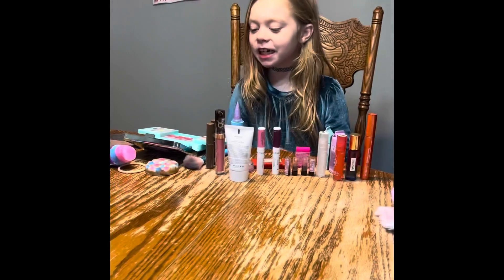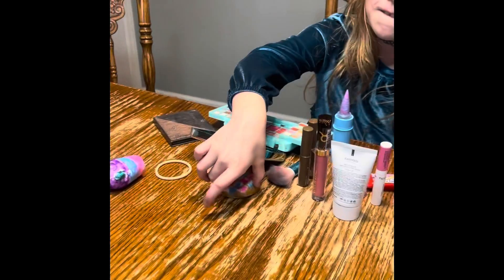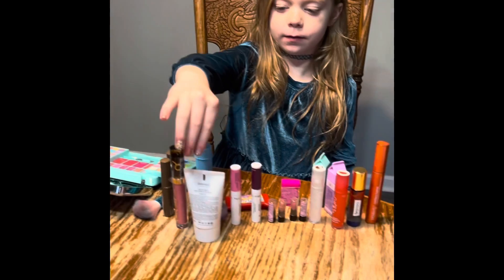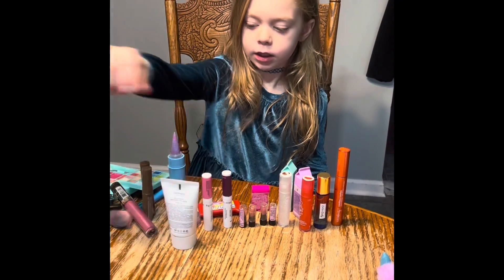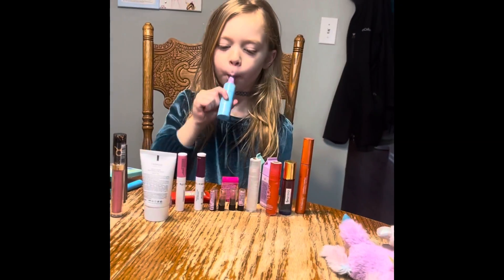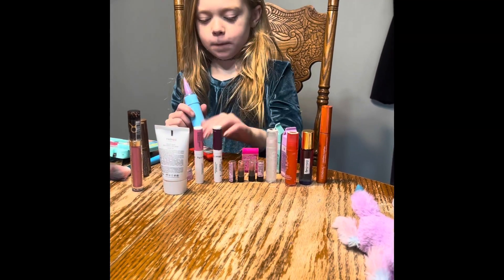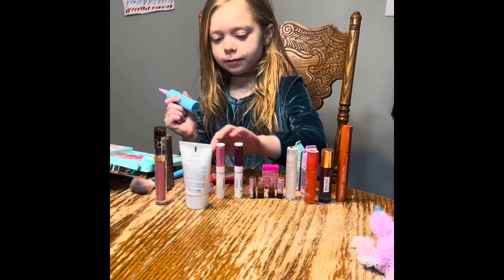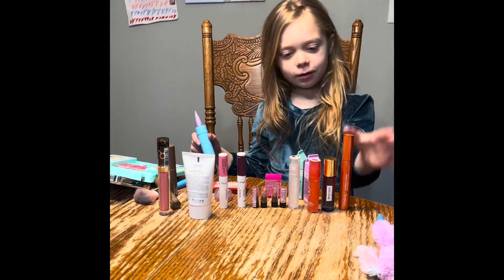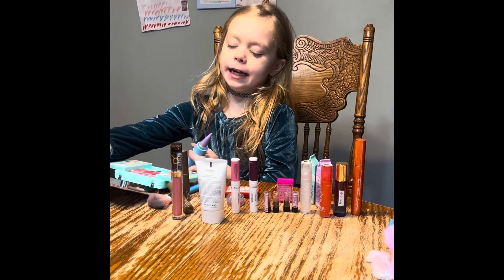Today we're doing makeup. Come see what I have — I have squishies, eyebrows, lipstick, baby cream, stuff that you put on your face. We got little tiny lipsticks, lip gloss up here, some more lip gloss, some perfumes. And this is my favorite palette.